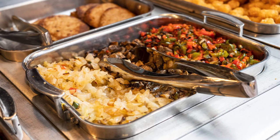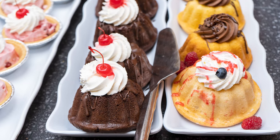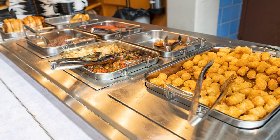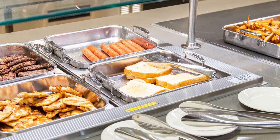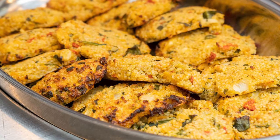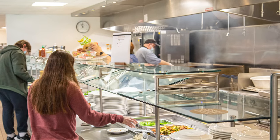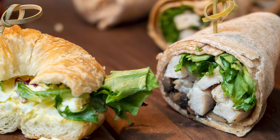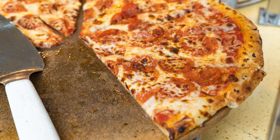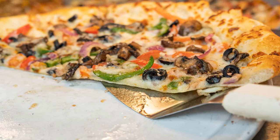In our newly renovated cafeteria, we have a variety of options. We have fresh desserts every day, a salad bar, yogurt, and fruit. We have a fryer which contains grilled cheese, chicken sandwiches, and hot dogs. To the right of that, we have our daily dish that changes every day — that's where you'll get your chicken, beef, and mac and cheese. Next to that is Brabissimo, which is made to order. Then we have our sandwich bar for a quick ham and cheese option. We also have brick oven pizza, which is a personal favorite — I can eat it every day of the week.